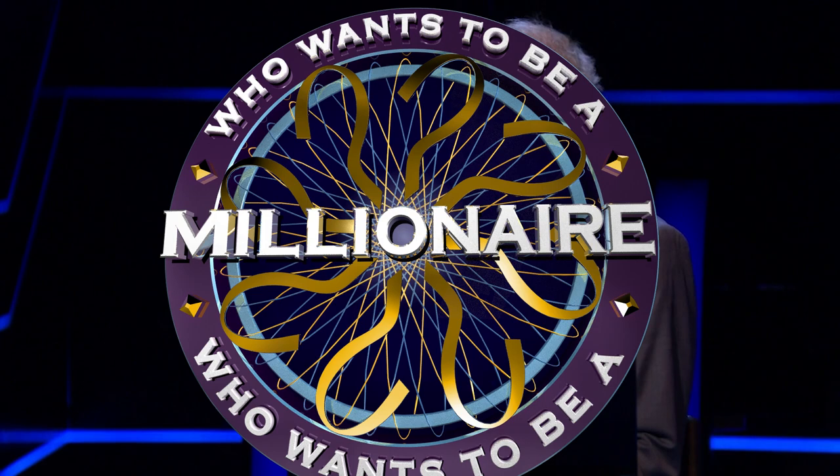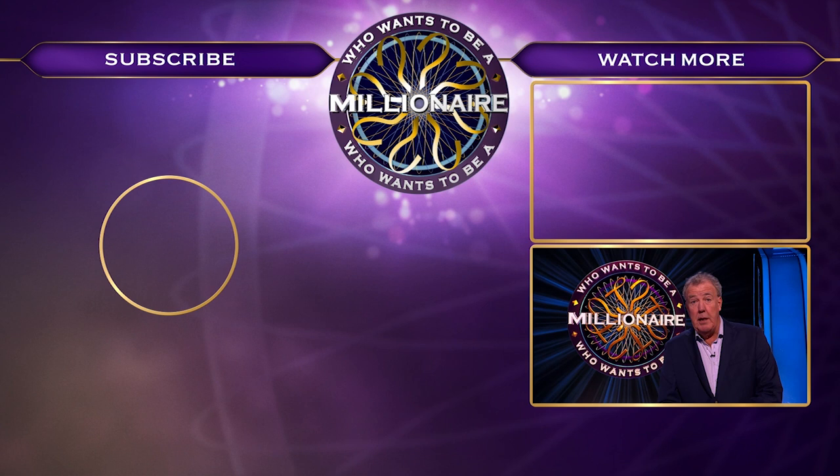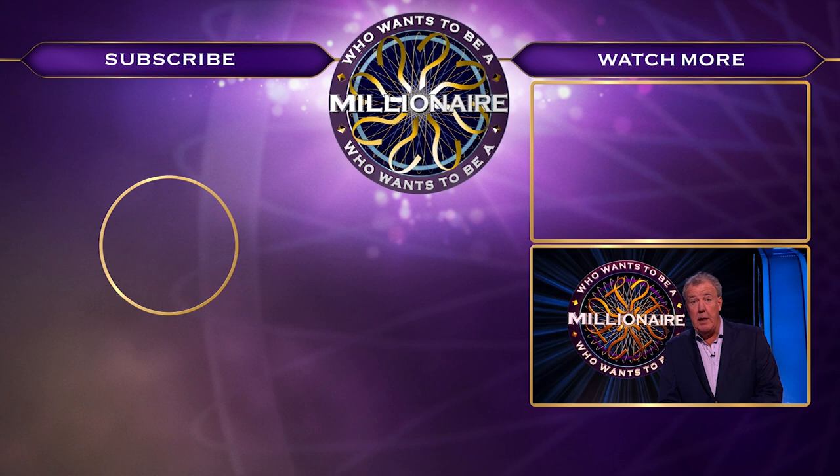Here's my final question: would you like to see more Who Wants to Be a Millionaire videos? Then click subscribe and you're guaranteed to win. Granted, it's not a million pounds, but it could be worse. If you liked my videos, subscribe to the channel. Bye.